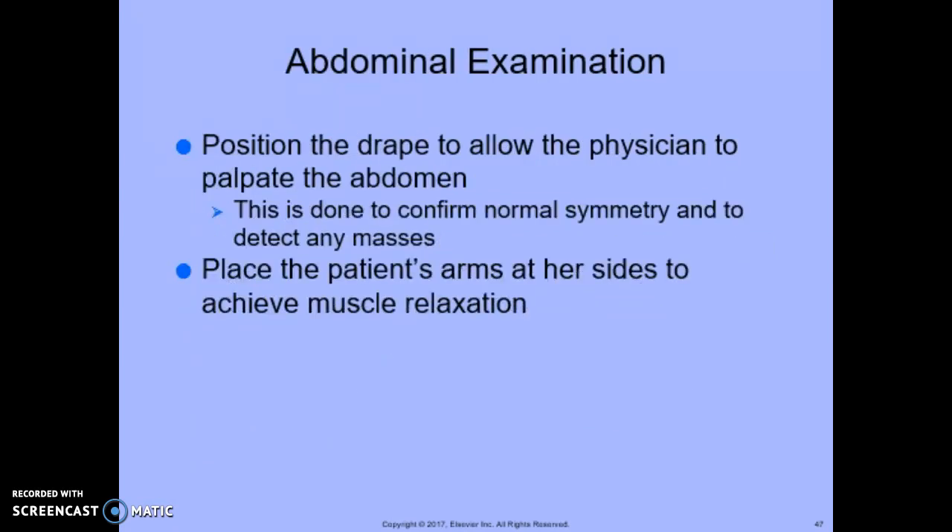For the abdominal examination, position the drape to allow the physician to palpate the abdomen. This is done to confirm normal symmetry and to detect any masses. Place the patient's arms at the side to achieve muscle relaxation. In the case of pregnancy, the level of the fundus is measured to determine fetal growth.